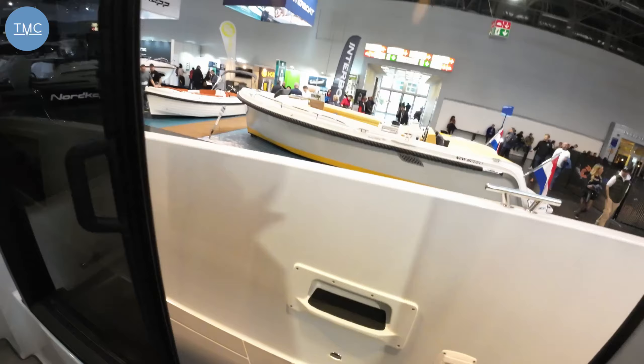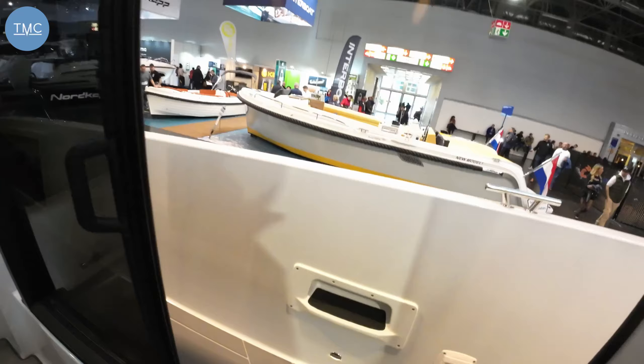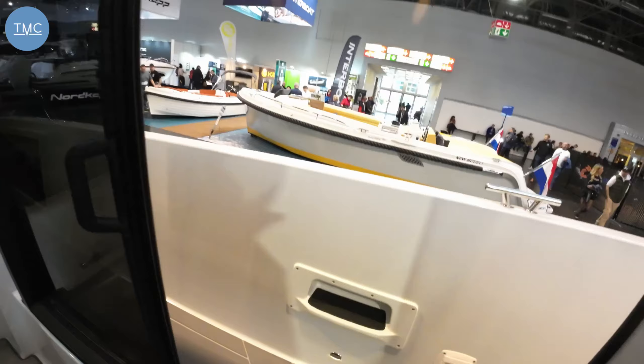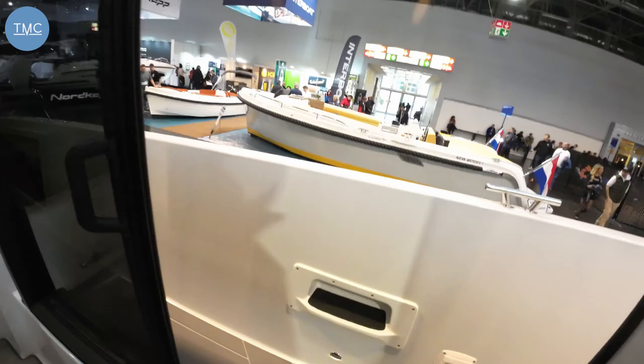Welcome to the Marine Channel. We're at the Dusseldorf Boat Show on the Quarkenstand. I want to show you the 27, which is a really cool little boat and has just been highly commended at the Motorboat and Yachting Awards under the adventure boat category. A really good value boat at £126,000, it comes with a 300 horsepower Mercury, which gives it about 46 knots.